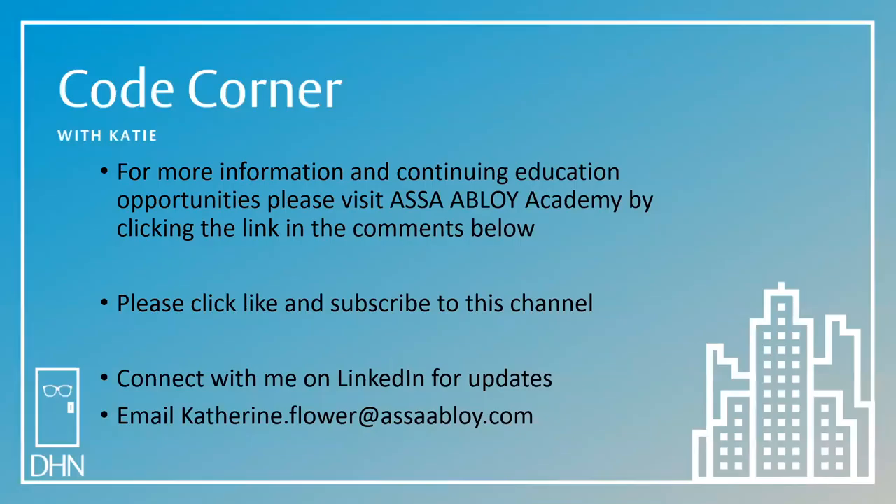For more information and continuing education opportunities, please visit Assa Abloy Academy by clicking the link in the comments below. Please click like and subscribe to this channel. You can connect with me on LinkedIn for updates, or you can email code questions to katherine.flower@assaabloy.com. Thanks for joining me in the Code Corner today. My name is Katie Flower, and my goal is to help you achieve security in the built environment.